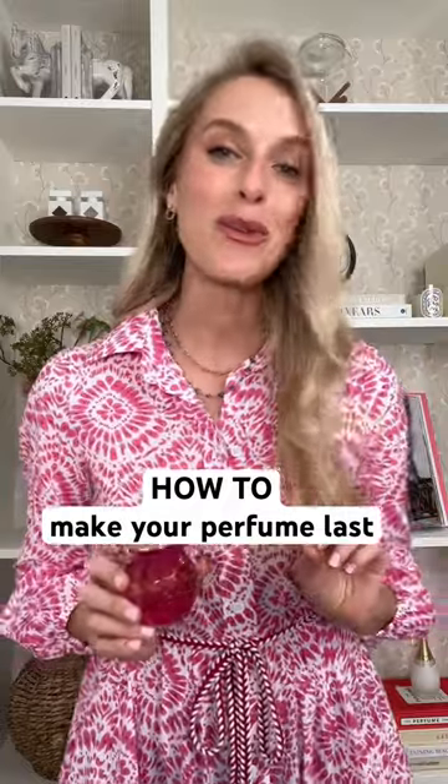Three tips to make your perfume last all day. First things first, make sure you shower or take a bath. You want to apply fragrance to clean skin.